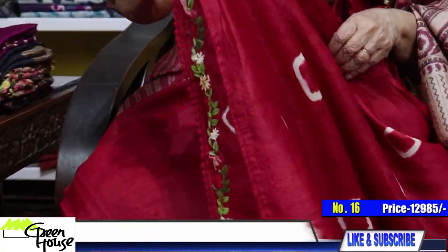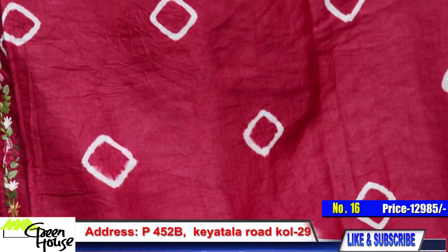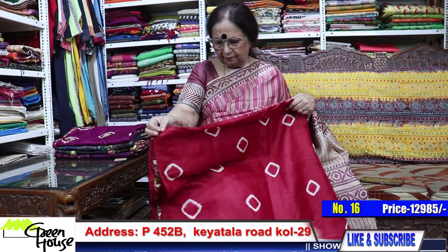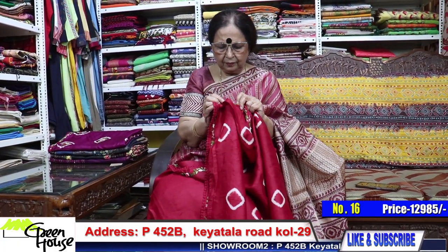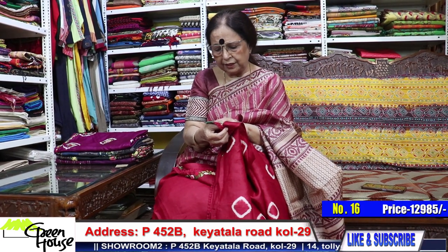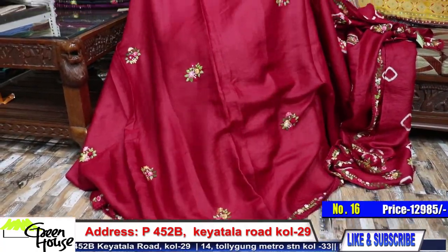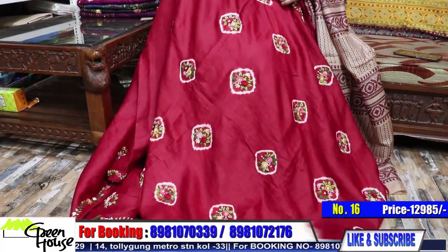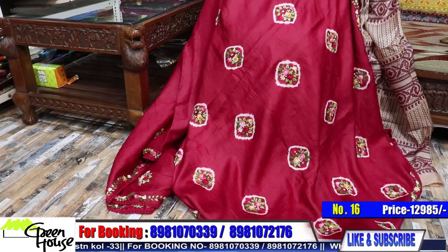Look at the blouse piece — when it will be made, wow. Number 16 — this is around ₹12,985. This is on gachi tassers; all throughout it is dyed — dye and dye — gachi tussar, and then the embroidery has been done.